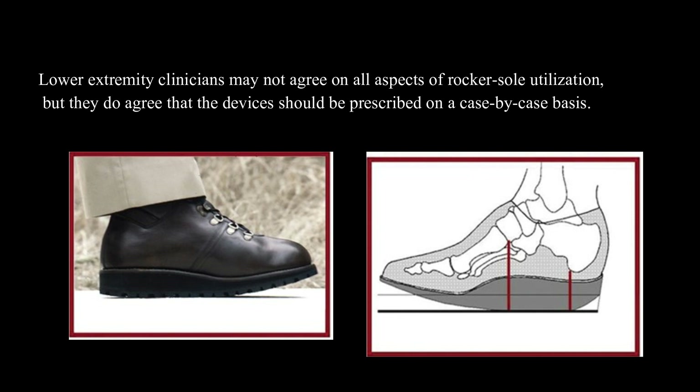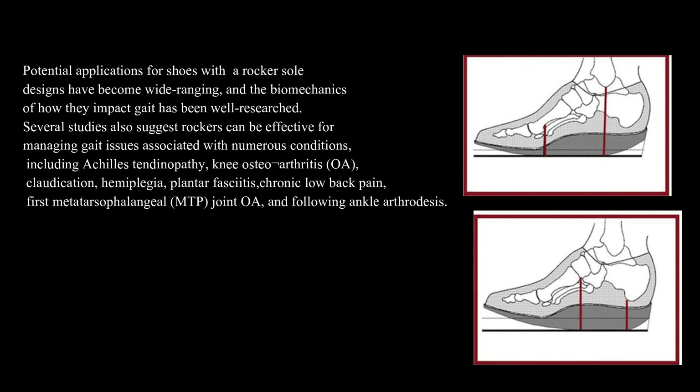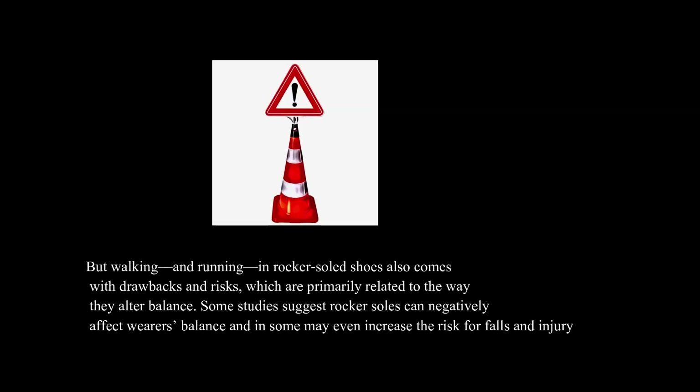Lower extremity clinicians may not agree on all aspects of rocker sole utilization, but they do agree that the devices should be prescribed on a case-by-case basis. Potential applications for shoes with rocker sole designs have become wide-ranging, and the biomechanics of how they impact gait has been well researched. Several studies suggest rockers can be effective for managing gait issues associated with numerous conditions, including Achilles tendinopathy, knee osteoarthritis (OA), claudication, hemiplegia, plantar fasciitis, chronic low back pain, first metatarsophalangeal (MTP) joint OA, and following ankle arthrodesis. But walking and running in rocker sole shoes also comes with drawbacks and risks, which are primarily related to the way they alter balance. Some studies suggest rocker soles can negatively affect wearers' balance and in some may even increase the risk for falls and injury.